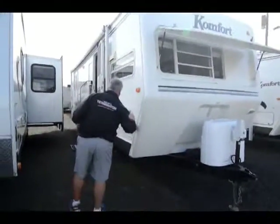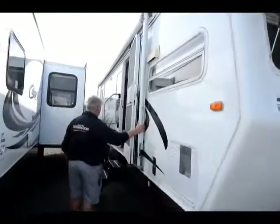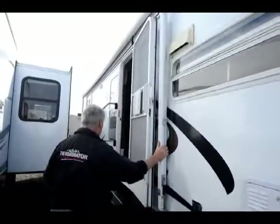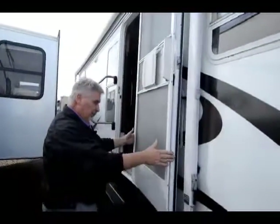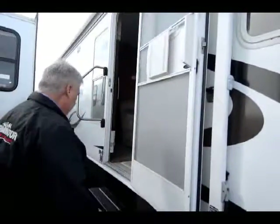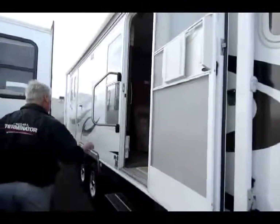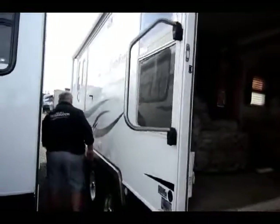It has a 10 gallon gas-electric hot water heater. There's a big awning that covers almost the whole side of this trailer — it's probably over 20 feet long. Big door — one thing I noticed about Comfort, they built a 30-inch door, one of the biggest in the industry. Big windows throughout. Aluminum wheels, tires are in excellent shape.